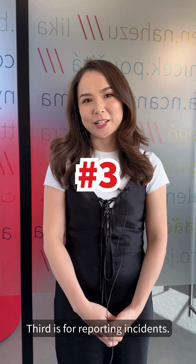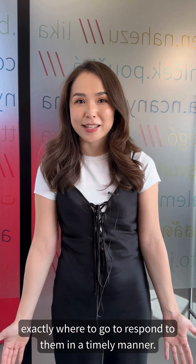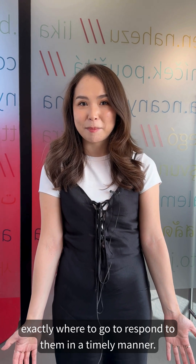Third is for reporting incidents. Members of the public can use What3Words to report incidents, and their teams will know exactly where to go to respond to them in a timely manner.